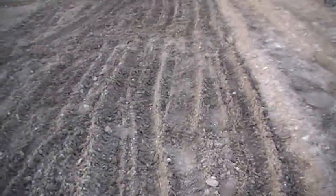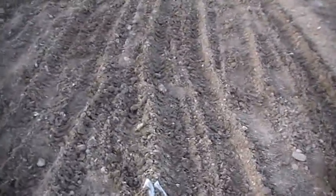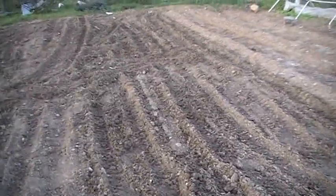This, I hope, will be a corn patch about tomorrow afternoon. We like Incredible sweet corn — it's a hybrid. We've used it for probably 10 years and we haven't found anything we like any better.